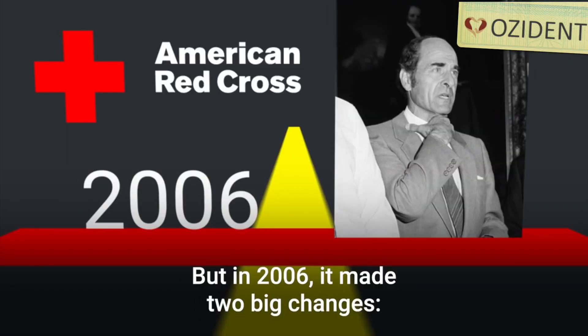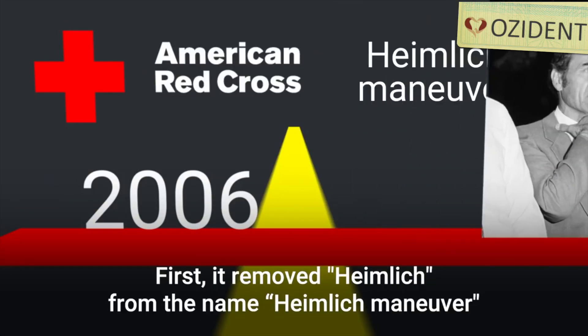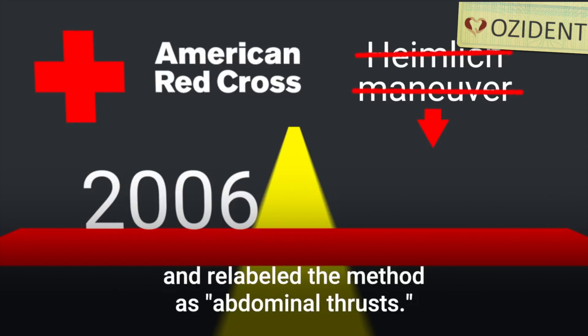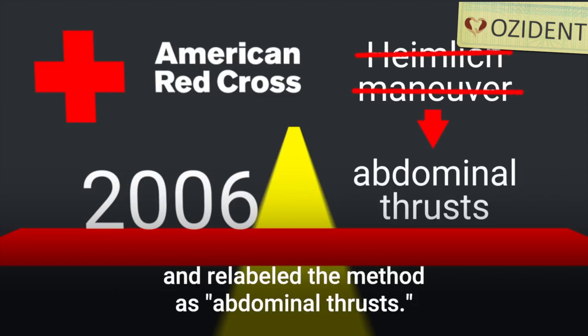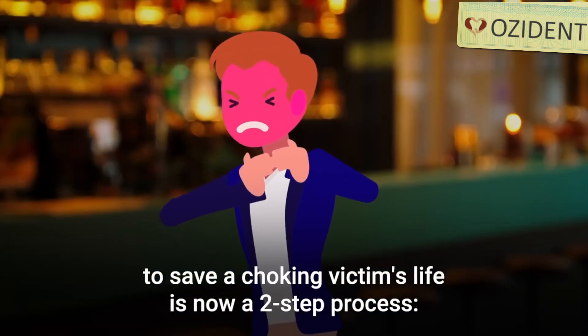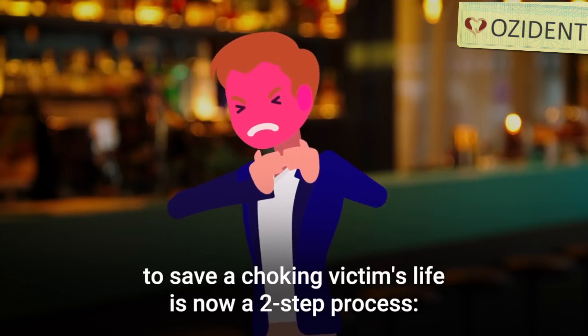It made two big changes. First, it removed Heimlich from the name Heimlich maneuver and relabeled the method as abdominal thrusts. Second, it changed its protocols so that the recommended way to save a choking victim's life is now a two-step process.